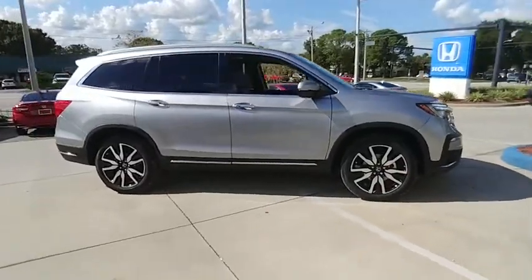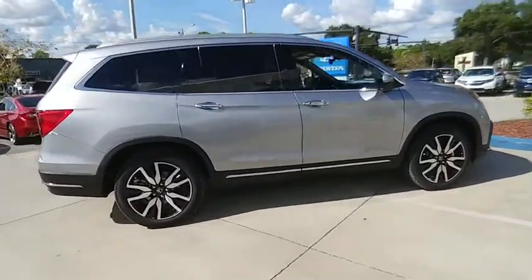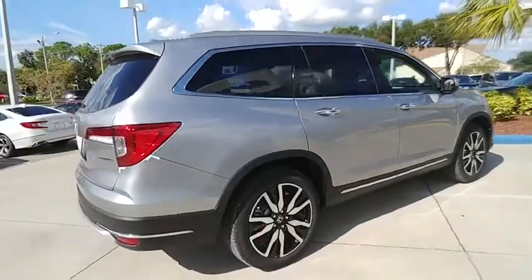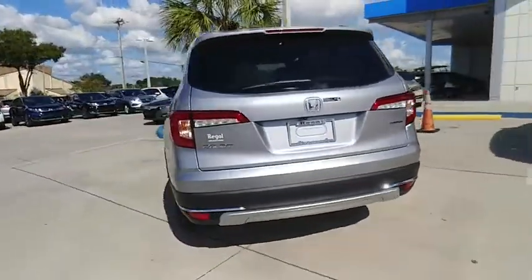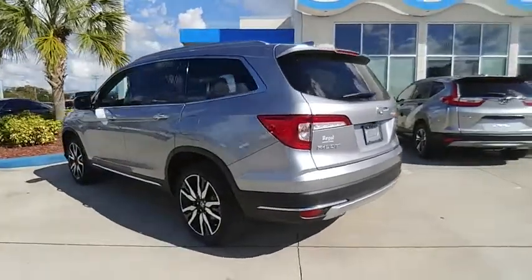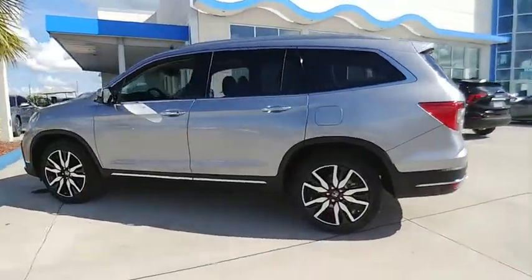Come test drive the 2019 Pilot. Optimal utility. Indulgent interior. Powerful performer. You'll be ready for almost anything in the Honda Pilot, and it's priced below $45,000.